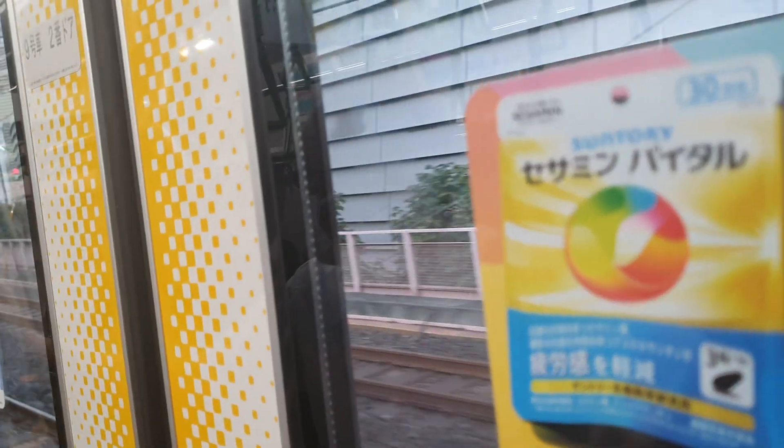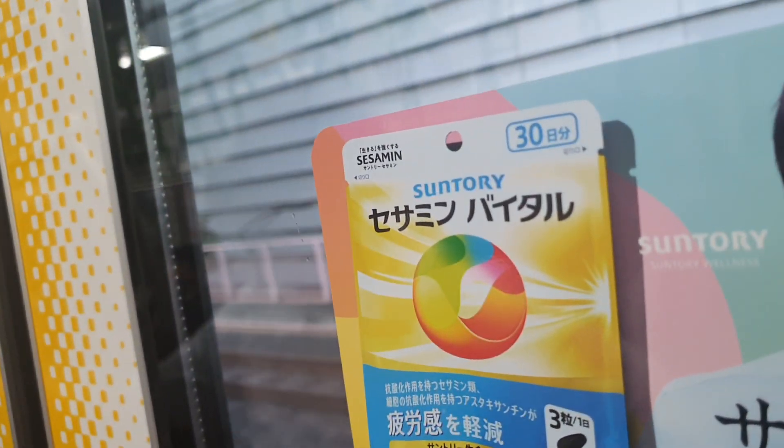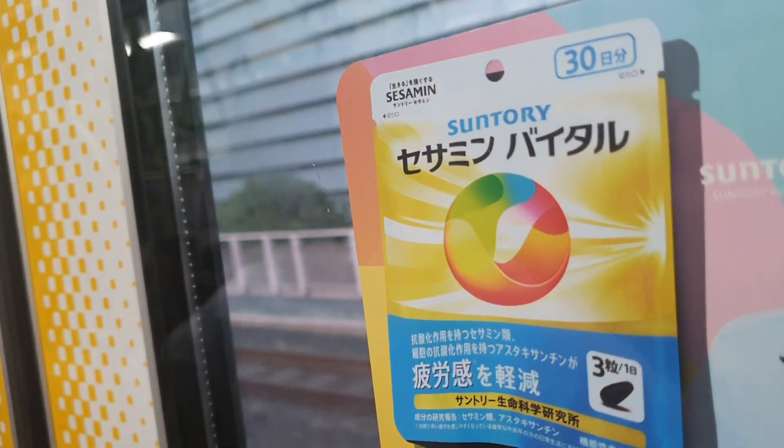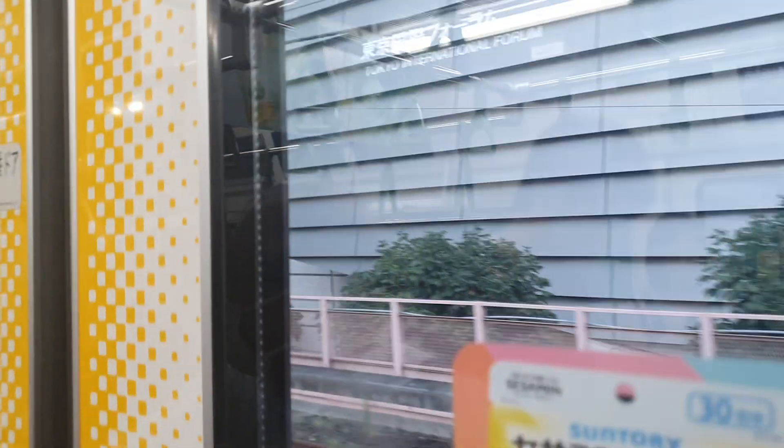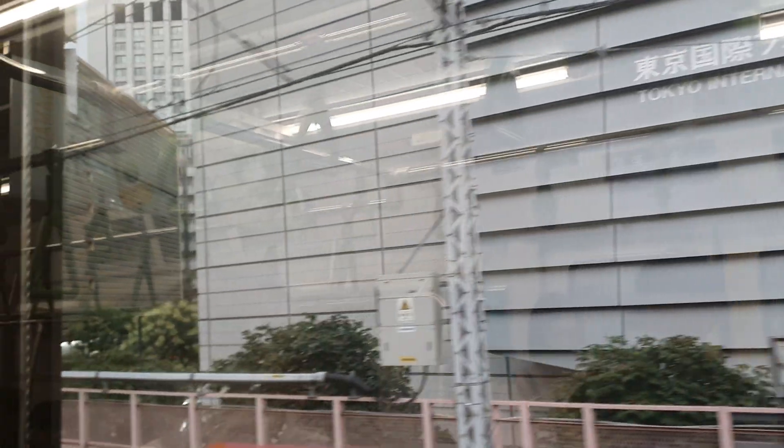The next station is Yurakucho, JY30. The doors on the left side will open. Please change for the Hibiya subway line and the Yurakucho subway line.